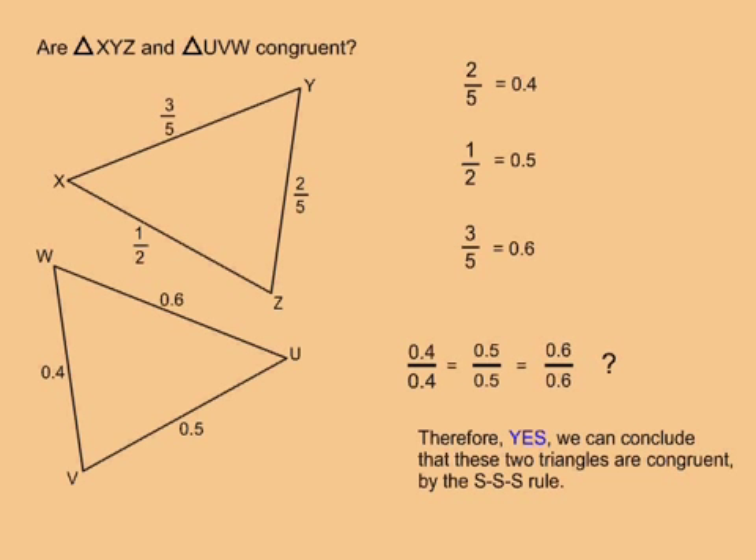Then I put the shortest side from one triangle over the shortest side from the other, put the medium length side from one triangle over the medium length side from the other, and put the longest side from one triangle over the longest side from the other. If all three fractions reduce to exactly one, then the two triangles have to be congruent. In this case, all three fractions do reduce to exactly one.